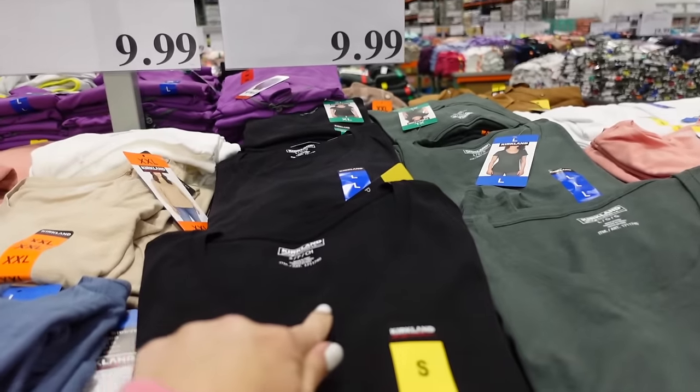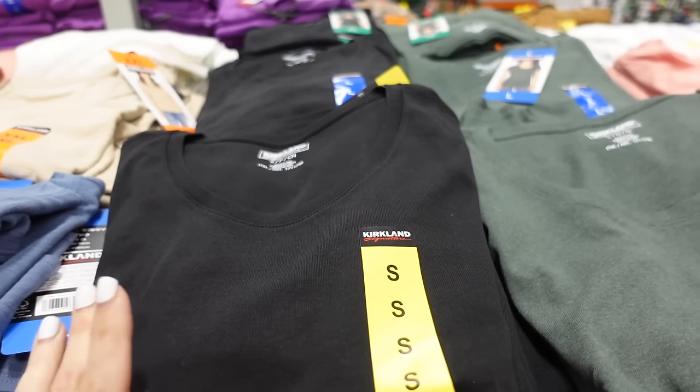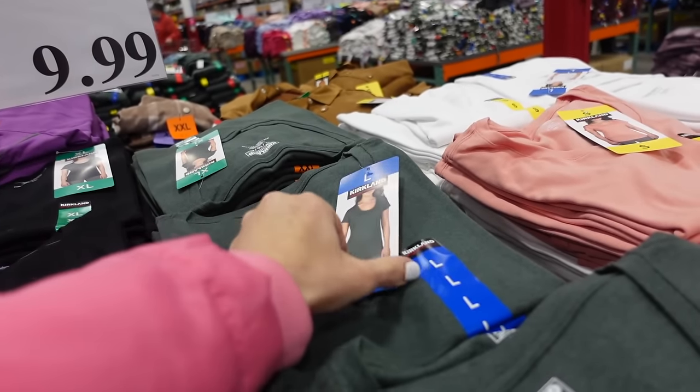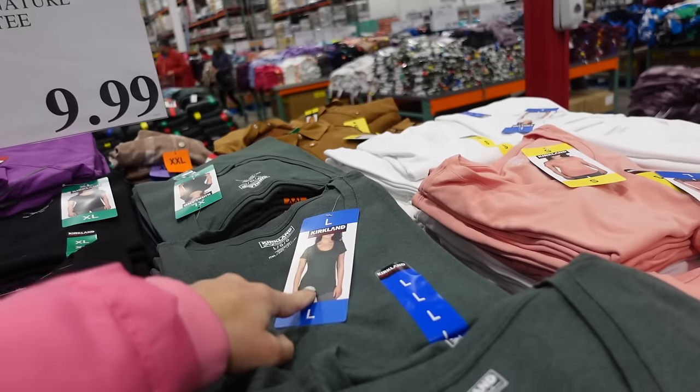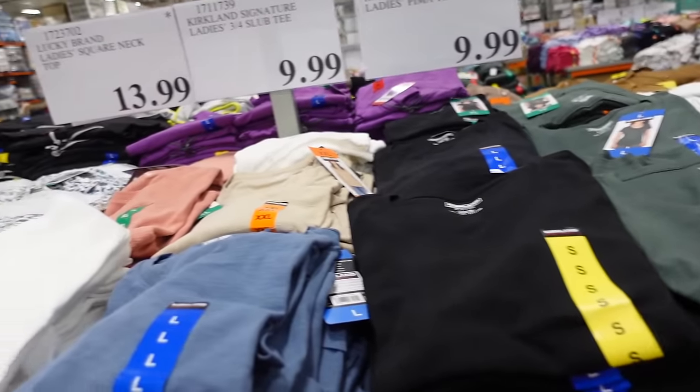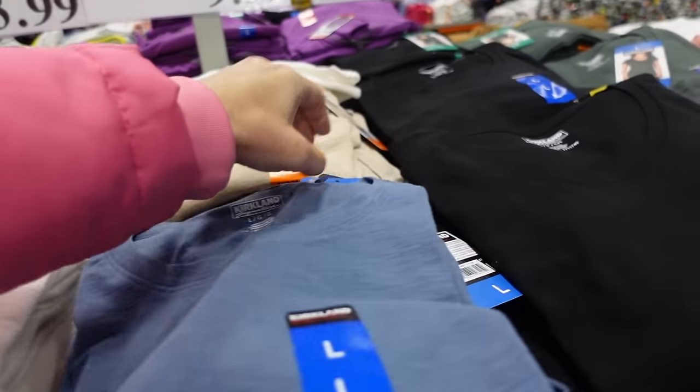New Kirkland's tee with a V-neckline in pima cotton, relaxed fit, great length front and back. Available in green, black, orange, and white for $9.99. Right next to it is the three-quarter sleeve slub tee.